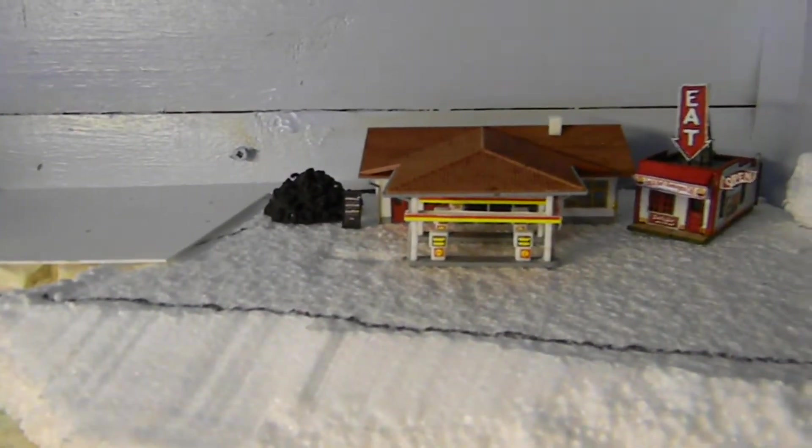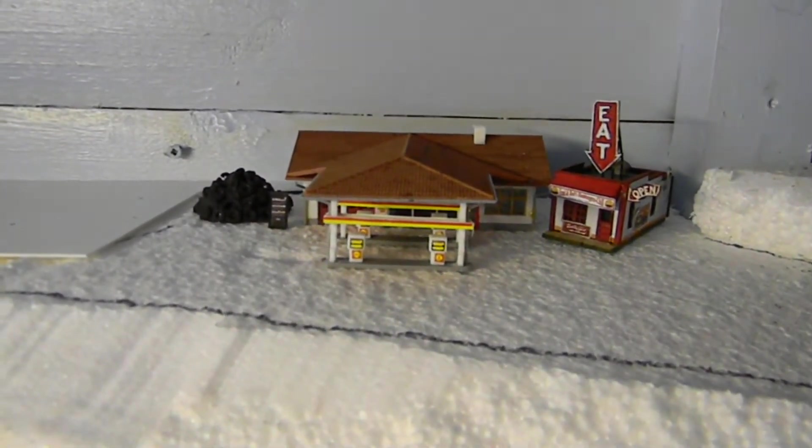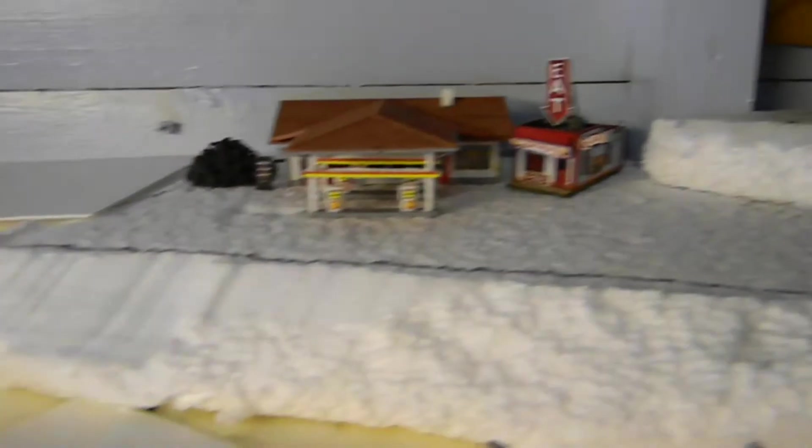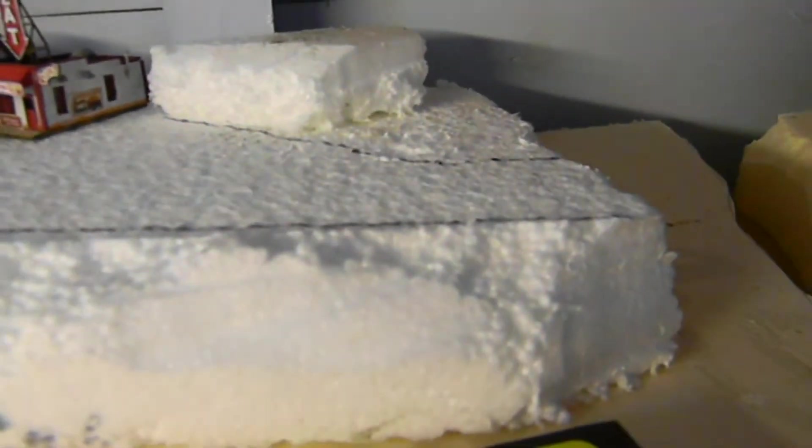The gas station is going to stay there and so is Fred and Red's. The road comes from just here, goes past the gas station along this cliff face, and then I'm not sure where it's going to go after that. At the moment it just disappears to nowhere, so we're in the early planning stages there.